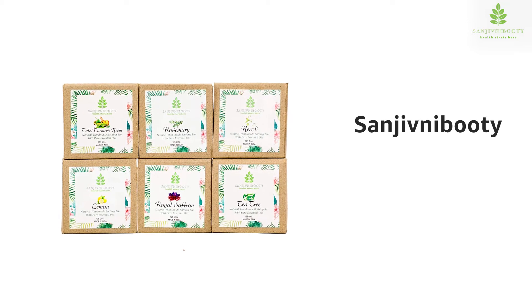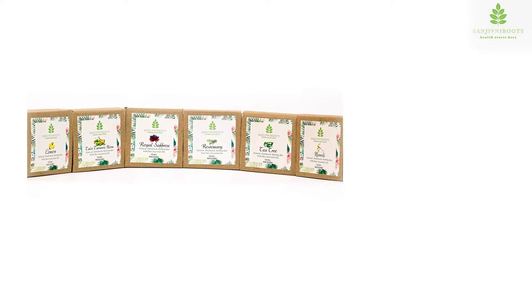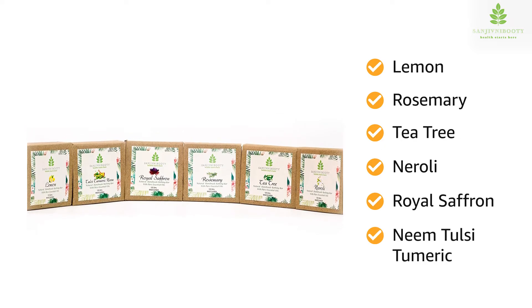Presenting Sanjeevni Bhuti, a sorted pack of six handmade soaps. This pack comes with one of each: lemon, rosemary, tea tree, naroli, royal saffron, and neem tulsi turmeric soaps.